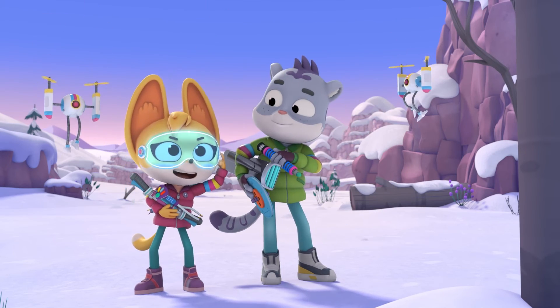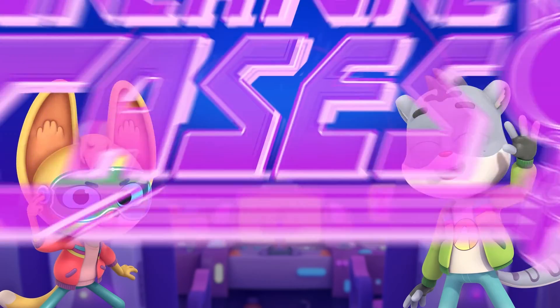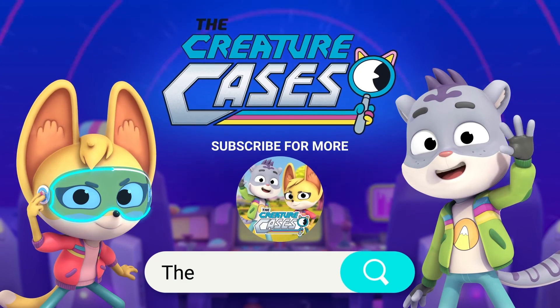You got them, my squad! Thanks for your help! Check out some of the other Creature Cases videos on the channel!